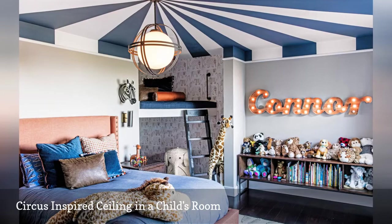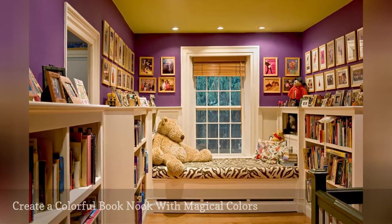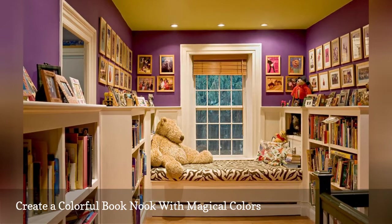A window in a home's hallway landing was turned into a cheerful book nook for kids thanks to a colorful paint job by Smith and Vonson Architects. The purple walls lend a magical vibe, and the yellow ceiling keeps things upbeat.